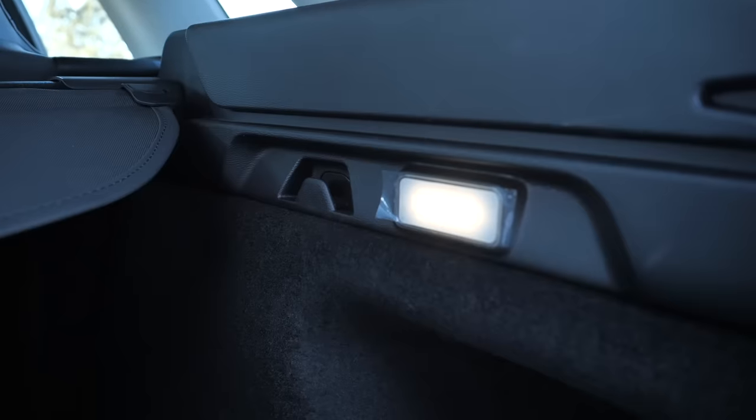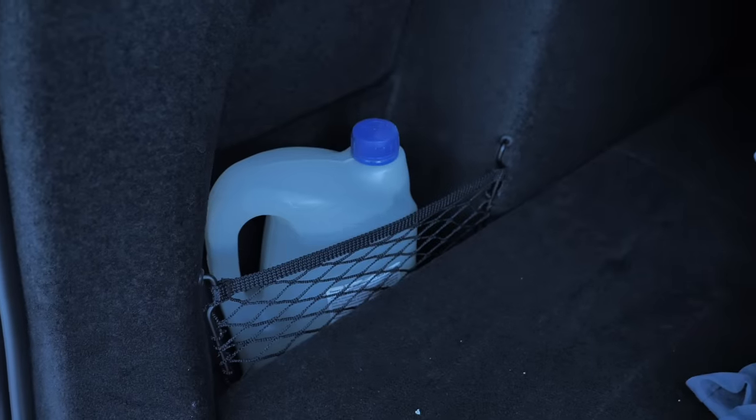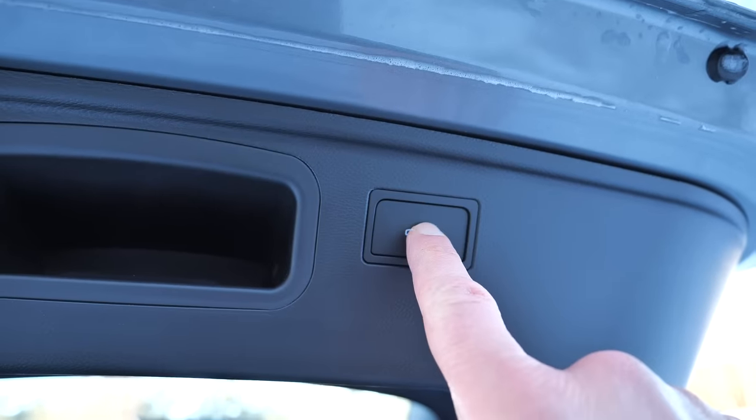There is additional storage in the styrofoam insert below the floor, and underneath the insert we get a mini spare. There are shopping bag hooks and the tonneau cover fits under the floor. There are deep pockets on the sides, so you can store something like windshield washer fluid and it won't be flying about the boot.